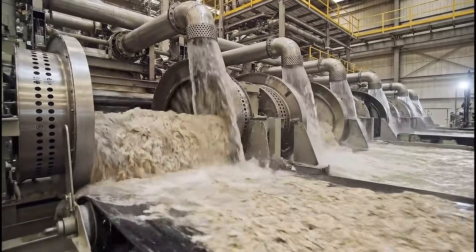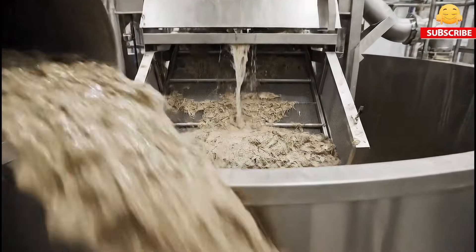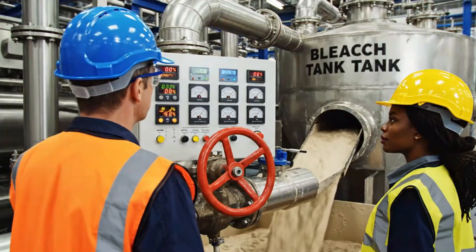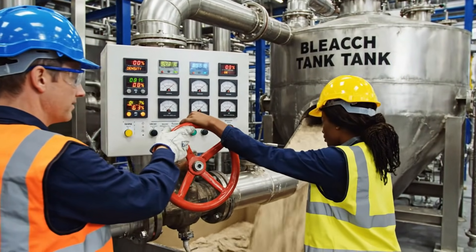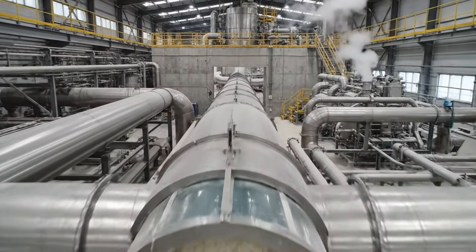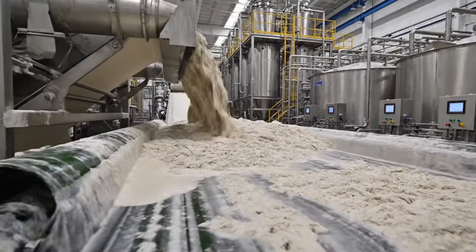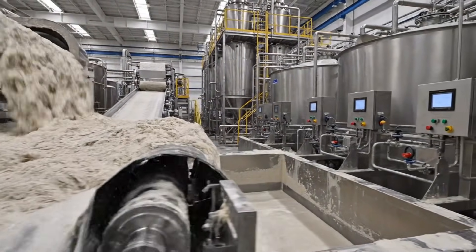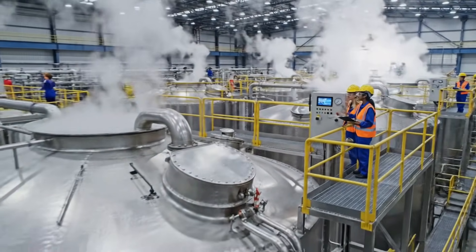Clean pulp prevents paper discoloration. Concentration prepares pulp for bleaching. Precision controls consistency before bleaching. The next stage enhances brightness. Pulp enters bleaching, enhancing brightness and purity.